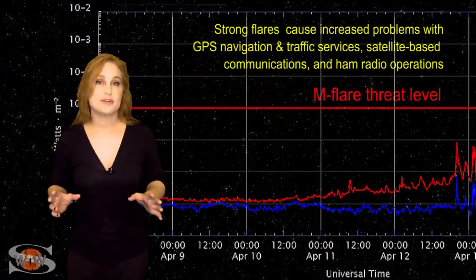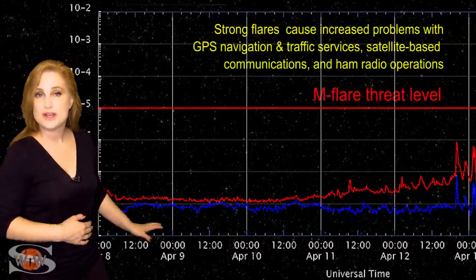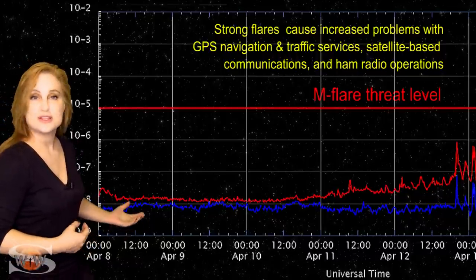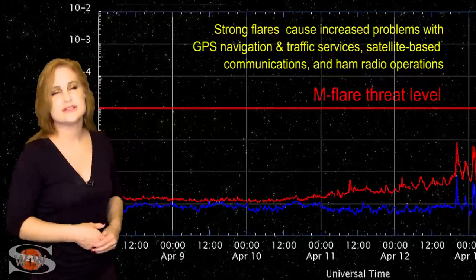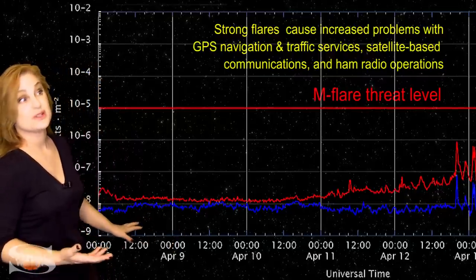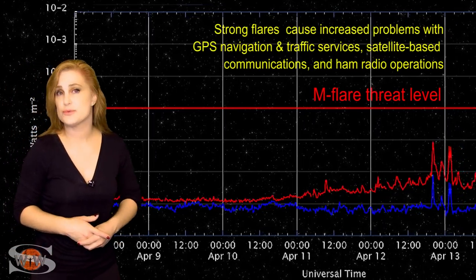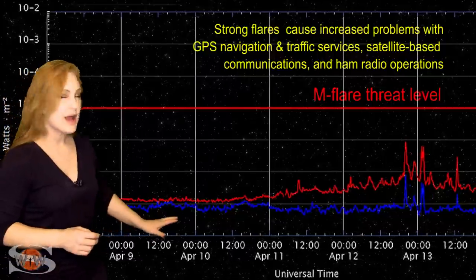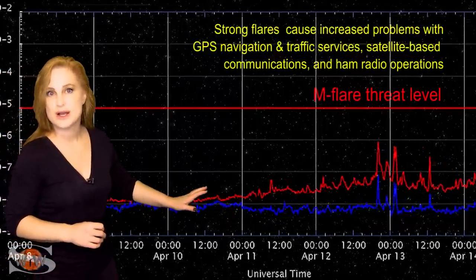Switching to our M-flare threat meter, as you can see from the last week, the X-ray flux has continued to be extremely low on Earth's day side. This means, by proxy, the solar flux has been very low. In fact, we've been sitting at the low to mid-70s over the past week, which is at the low end of marginal radio propagation on Earth's day side for emergency responders and amateur radio operators. But right about the 11th, you start noticing that X-ray flux rise a little bit.